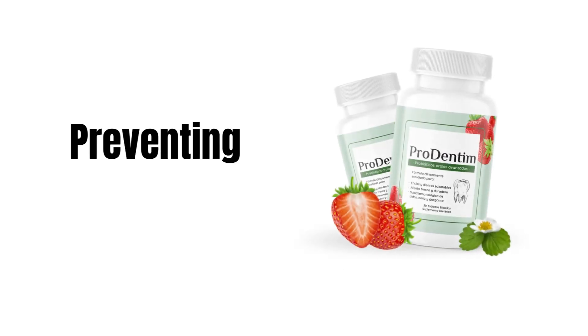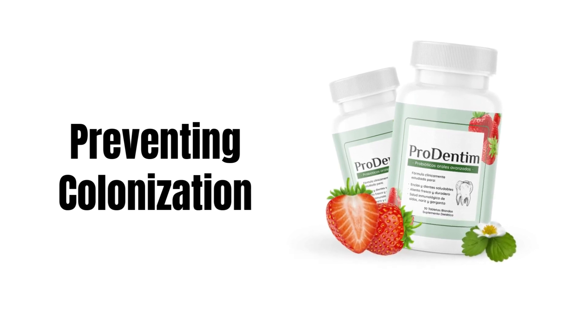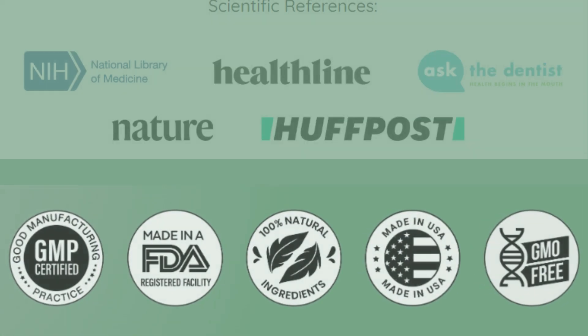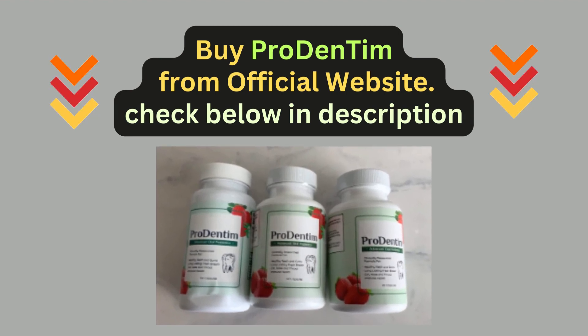Preventing Colonization: The increased population of good bacteria makes it more challenging for bad bacteria to colonize the mouth. Scientific references available. Buy ProDentim from the official website — check the link below in the description.